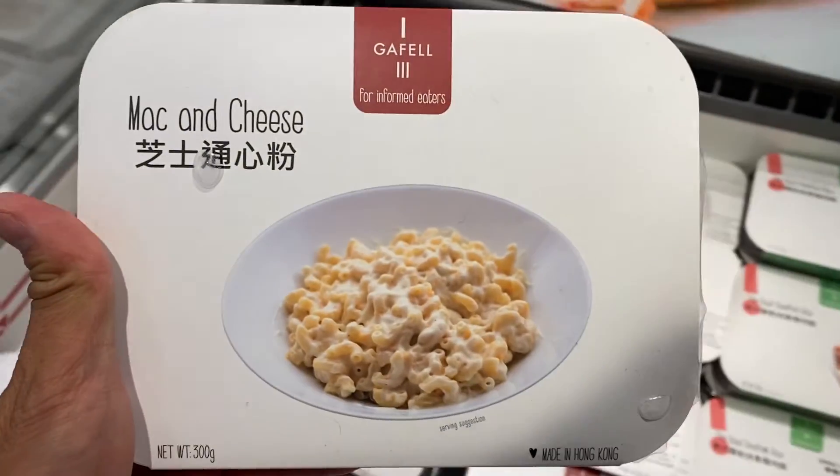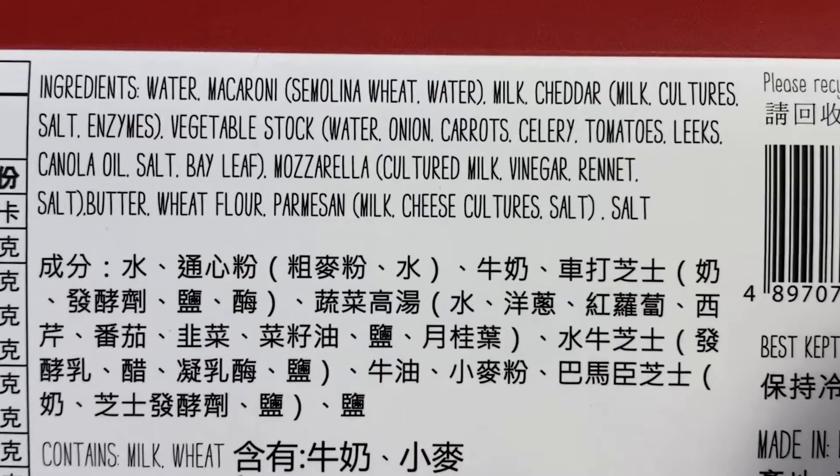Next, here we have mac and cheese. The ingredients are water, macaroni, semolina, wheat, water, milk, cheddar, milk, culture, salt, enzymes, vegetable stock, water, onion, carrots, celery, tomatoes, canola oil, salt, bay leaf, mozzarella, culture, vinegar, rennet, salt, butter, wheat flour, parmesan, milk, cheese, culture, salt.